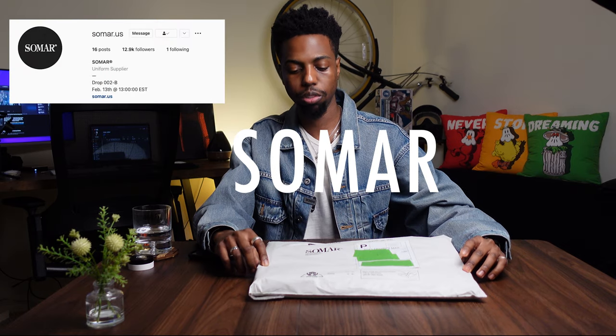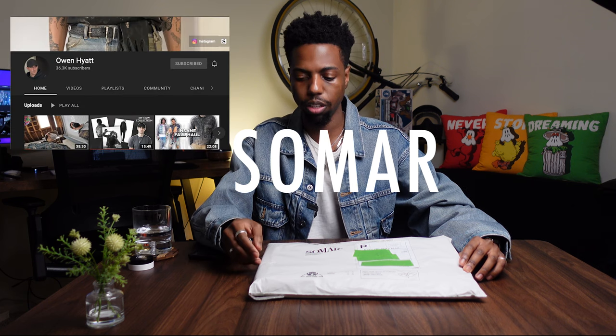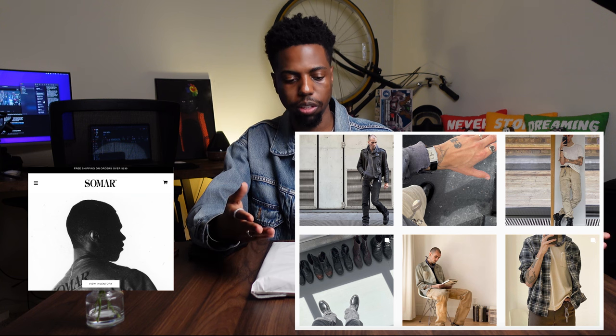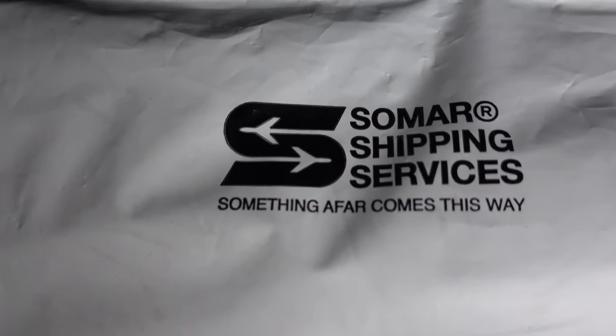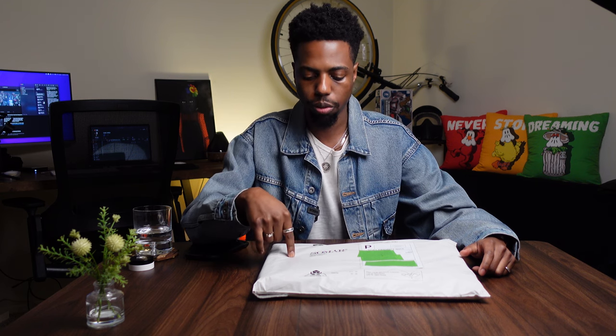The next package is from Somar, which is owned by Owen Hyatt, who is also a YouTuber. It was actually Brandon who introduced me to his channel, and ever since then I've had a lot of respect for his taste and articles of clothing. For the first piece, the package reads 'Somar Shipping Services' and right below it 'Something Gafard Comes This Way,' which I believe is tied into the meaning of Somar. It also has additional Somar branding on the package itself. I have two pieces in here, so let's open it up.